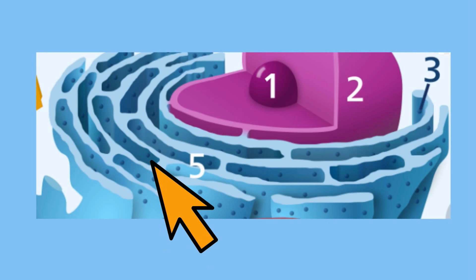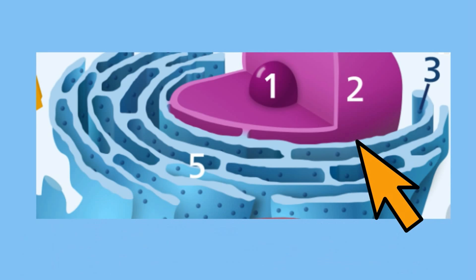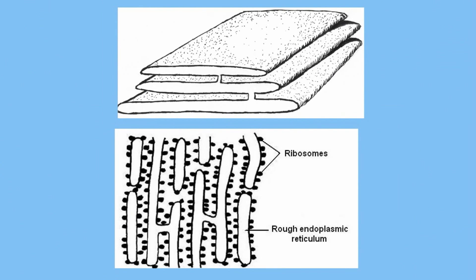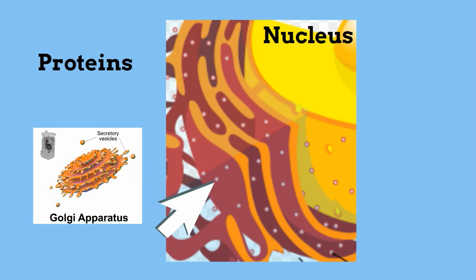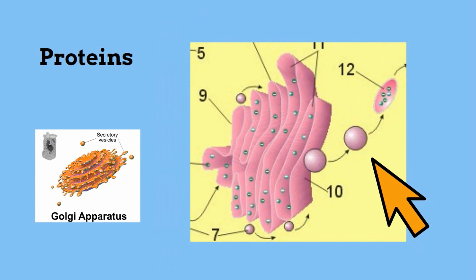If you take a look at the ER, you will notice that it consists of folded membranes and looks like a transportation system. The ER is located near the nucleus and helps the cell transport important materials throughout the cell. There are two types of ER: rough and smooth. Rough ER, or RER, is located very close to the nucleus. The rough ER gets its look because tiny protein factories called ribosomes are embedded in its membranes. The rough ER produces proteins, some of which are transported to the Golgi apparatus, while others move across the ER or are packaged in small sacs that pinch off and travel throughout the cell.